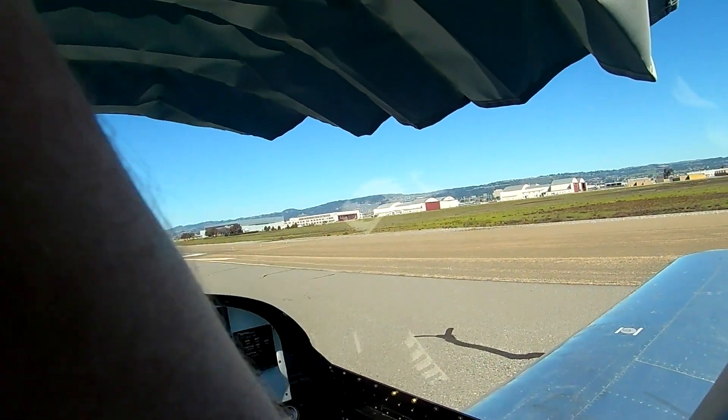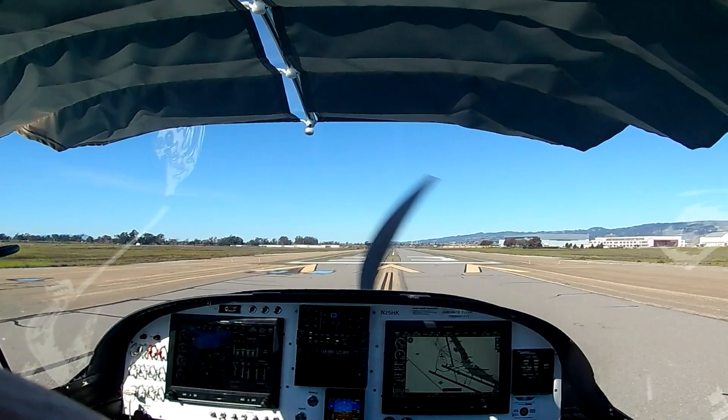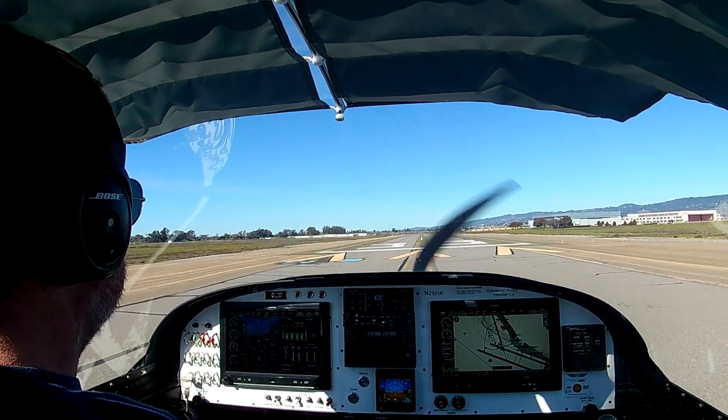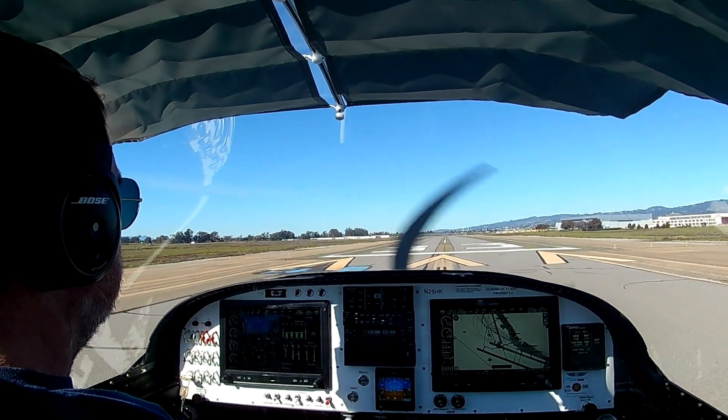Hi everybody. Getting the lights, camera, action going. So, a short little video here. We're going to do the anatomy of a quick tour around Oakland while I was doing some landing practice.